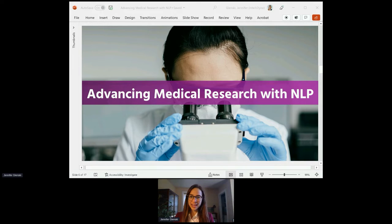Hello! Welcome to Advancing Medical Research with NLP. Excited to be here today and chat about a few ways that AI is helping advance public good in the healthcare space.